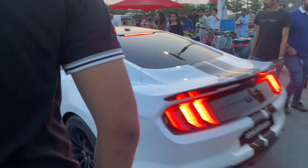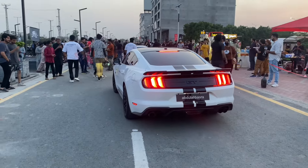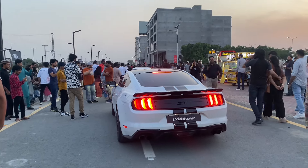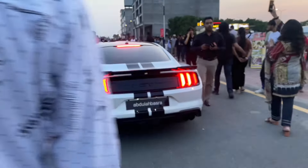Here we have the Mustang entry. The big bikes are doing some stuff. The people who are sitting there are doing their own bikes and they are still on their own.